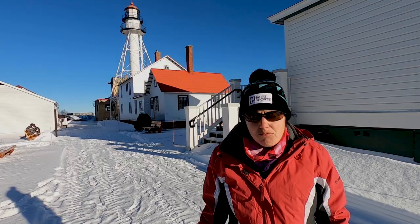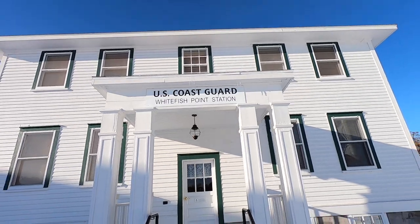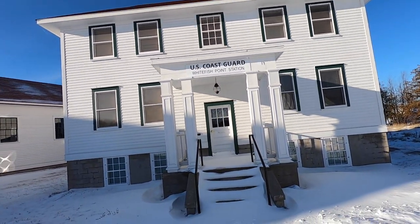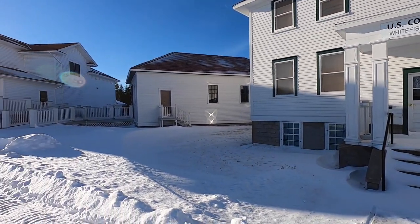You've also got the Whitefish Point Coast Guard Station. During the summer — actually I think it said April through November — you have the chance to actually stay here and sleep overnight at the station, so check that out if that's something you're interested in.